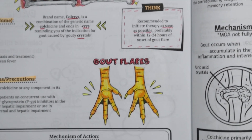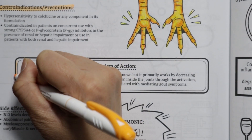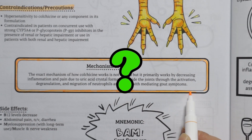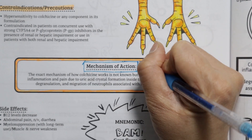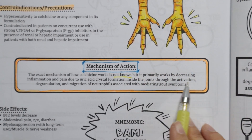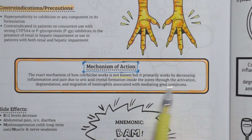Moving on to the mechanism of action. The exact mechanism of how colchicine works is not fully understood. It works primarily by decreasing inflammation and pain due to uric acid formation inside the joints through suppressing the activation, degranulation, and migration of neutrophils.